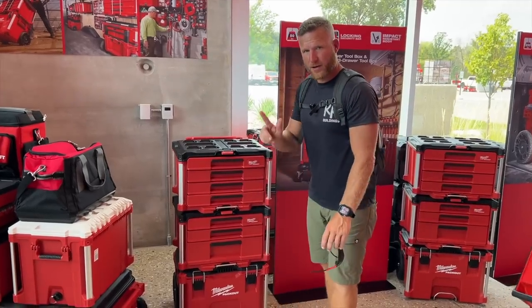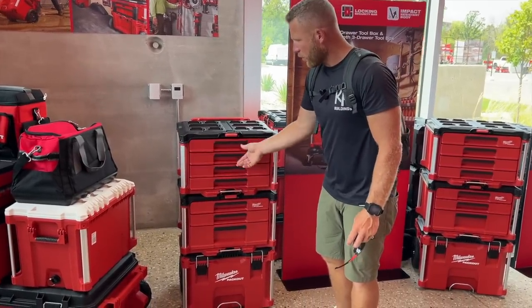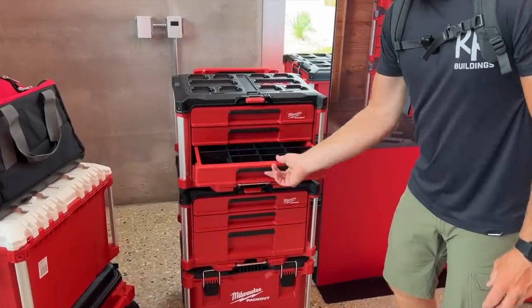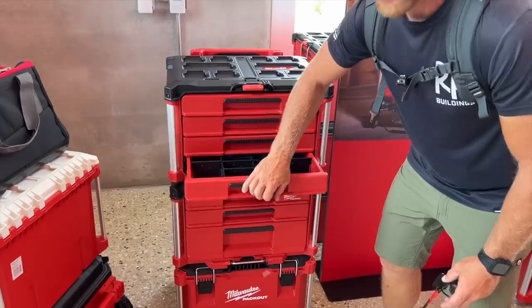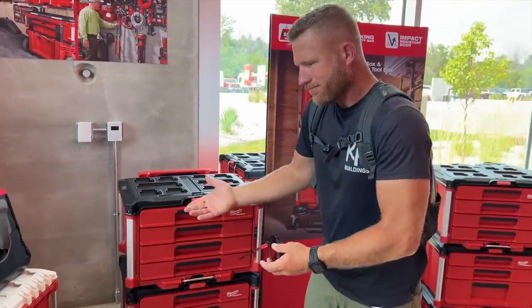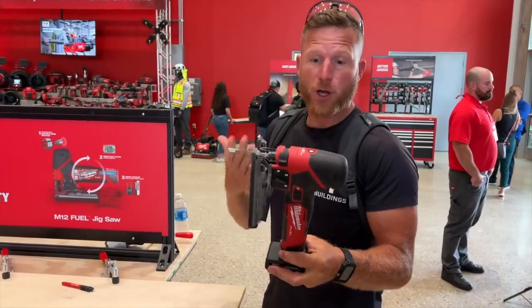You guys know I love Pack Out. They just came out with the four-drawer Pack Out. The drawers are definitely not as deep as you get with the three-drawer, but when you're doing fasteners and things like that, it seems like a really good option to get more storage out of the same area.